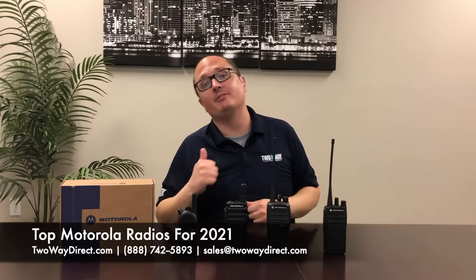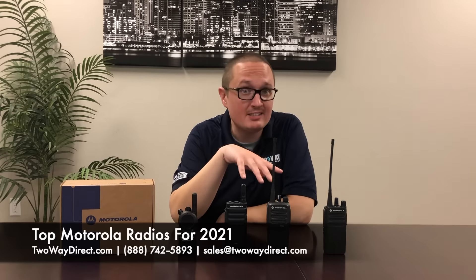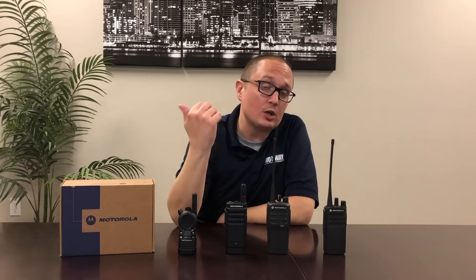What's going on guys? Clayton coming at you again from Two Way Direct. Today I'm here to talk about the five best Motorola radios for 2021. We took into consideration a few different things when bringing up these five radios: cost, power, and durability.